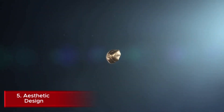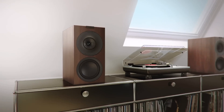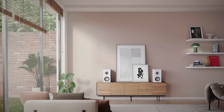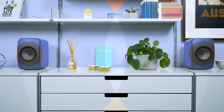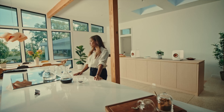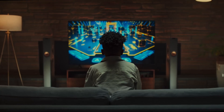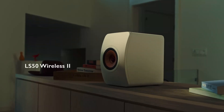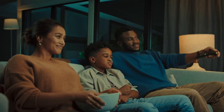Number 5: Aesthetic Design. KEF's commitment to aesthetic design is evident in their sleek, modern speaker offerings. The company seamlessly blends form and function, creating visually striking products that complement contemporary home decor. KEF speakers are available in a variety of colors and finishes, catering to diverse tastes and interior design styles. Many models feature a minimalist design with hidden drivers, contributing to a clean and sophisticated look. KEF often collaborates with renowned designers for limited-edition models, further emphasizing their dedication to aesthetic excellence. This focus on visual appeal, combined with their superior sound quality, makes KEF speakers stand out as both audio devices and design elements in living spaces.